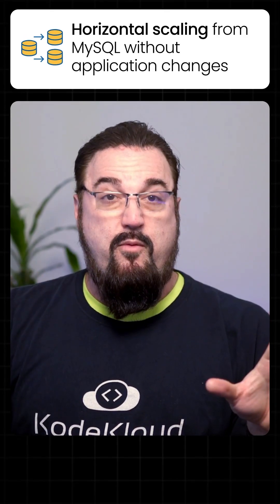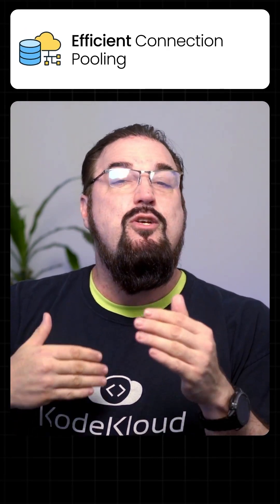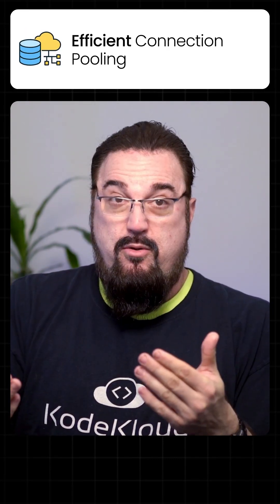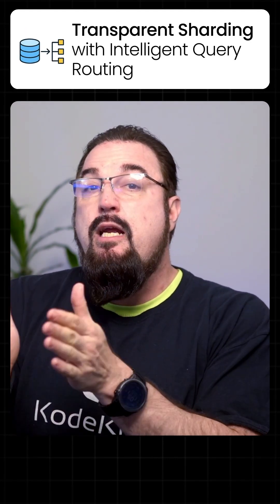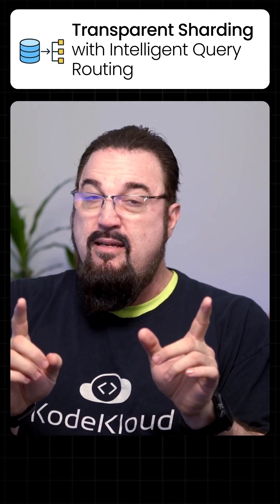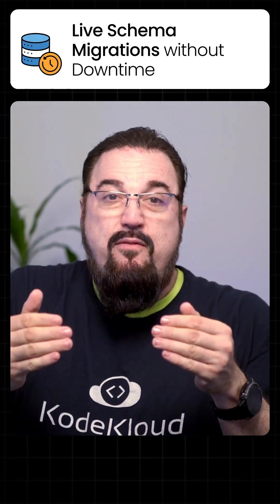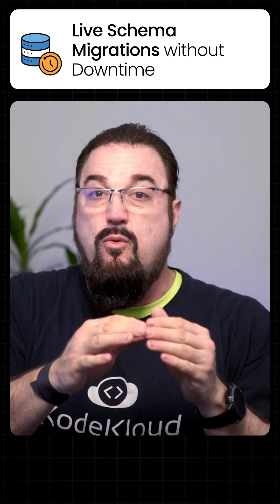So what are the benefits? One, horizontal scaling for MySQL without any application changes. Improved database reliability, efficient connection pooling to reduce load, transparent sharding of your database with intelligent query routing — this is big. It's got built-in protection against harmful queries. It integrates natively with Kubernetes, and you can do live database schema migrations without downtime.